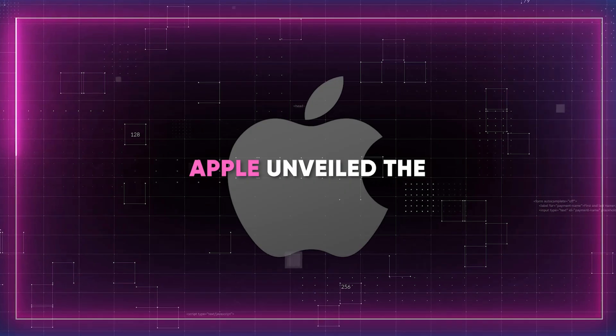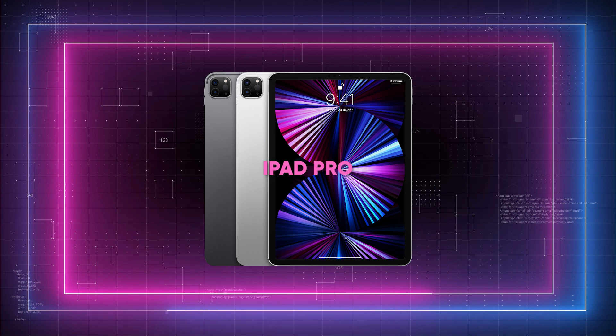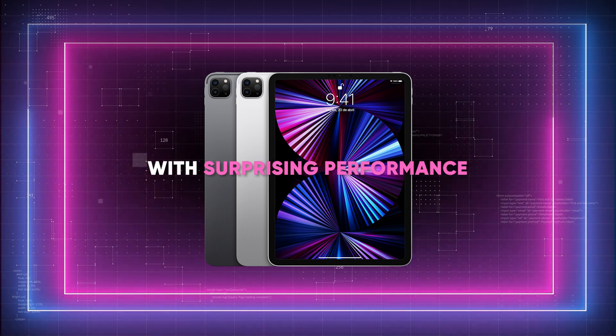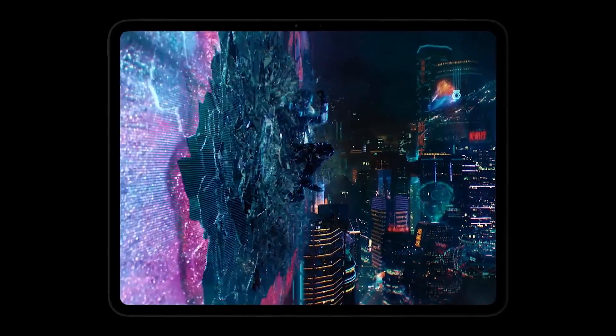Get ready, folks, because Apple unveiled the M4, the most recent chip that powers the new iPad Pro with surprising performance. Watch the whole video, because after the M4, I'm going to tell you about an interesting gadget that Apple revealed along with the new iPads.